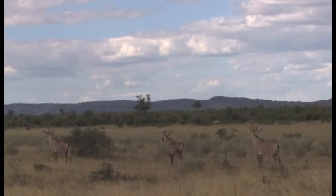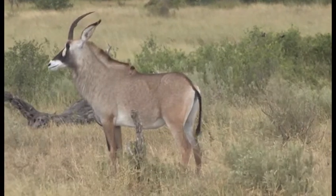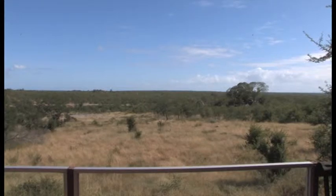Guests of the Boulders Bush Lodge can enjoy an uninterrupted view of the distant waterhole from the veranda on the Kruger Park Safari.